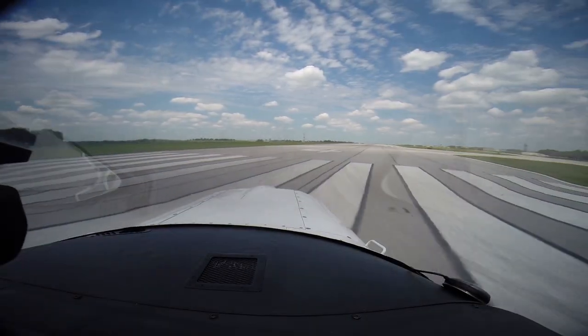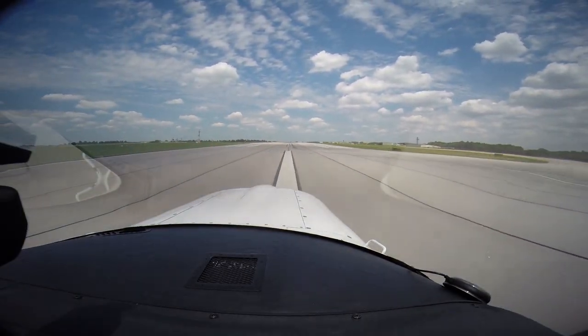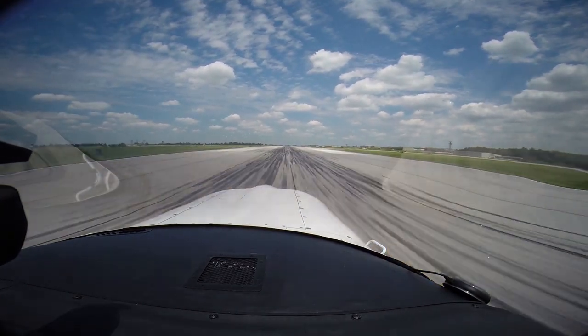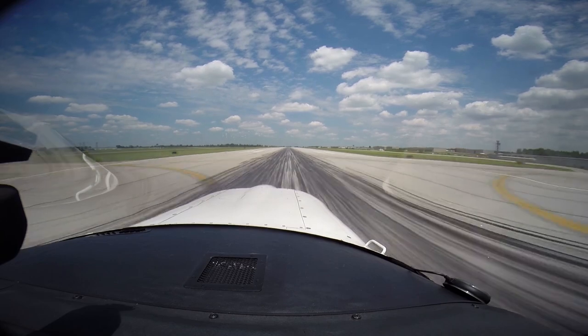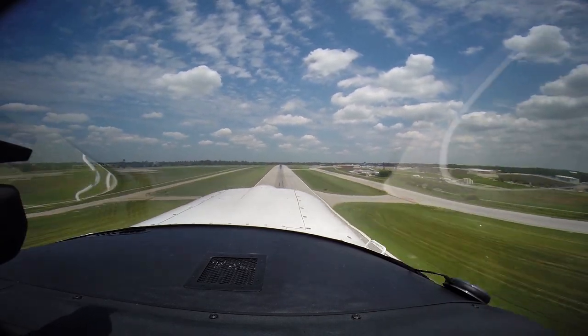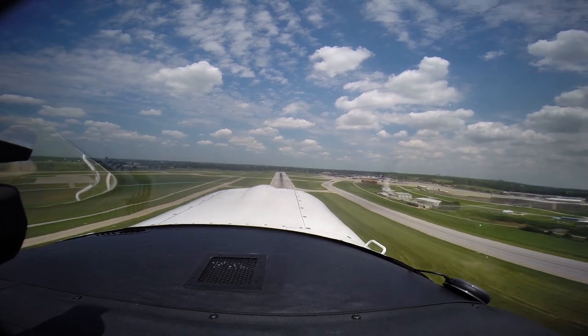Hey, this is Matt. I'm flying November 3533 November, the Cessna 182 with the Chelton system. We're going to use the Chelton to fly an ILS and missed approach, which have already been loaded. We start at the point where I receive the approach clearance from air traffic control.